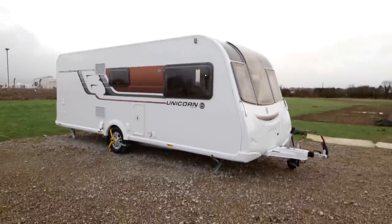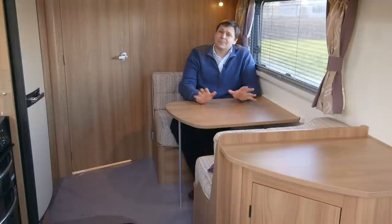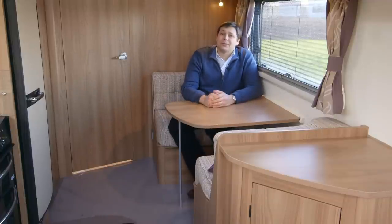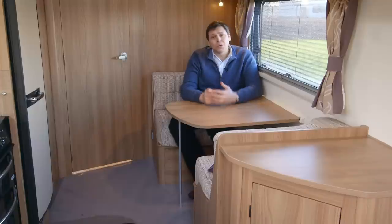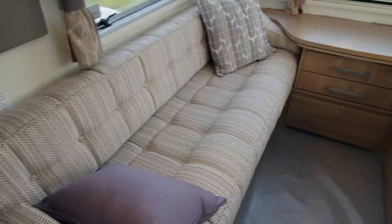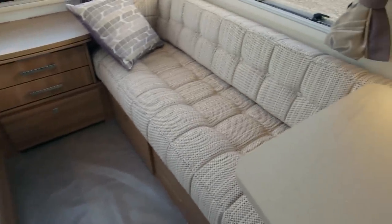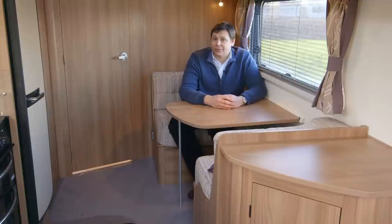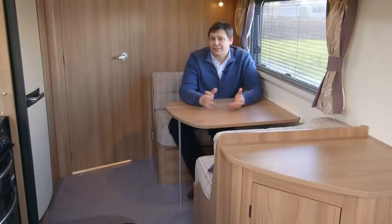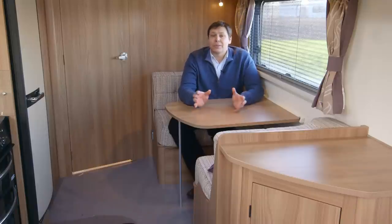Perhaps this Bailey Unicorn Madrid is the answer — well, for couples at least. This dinette area is plenty big enough for two people to sit and dine most of the time, which means you can leave the front parallel lounge made up as an enormous double bed, or, if you don't like sharing, two decent-sized singles. If you happen to have guests coming over for the evening, you can pop the bedding away, move to the front, and you've got a massive lounge that will seat six, or possibly even eight at a push. Yet the rest of the time, it acts almost like a fixed bed.